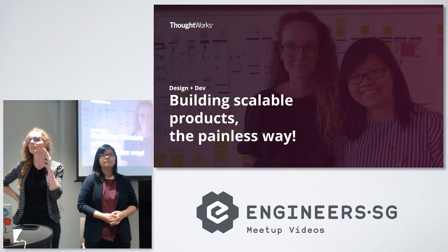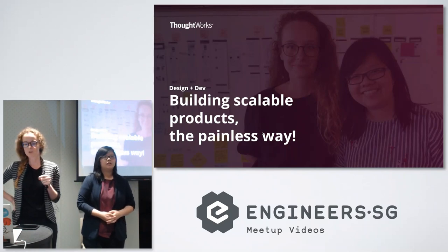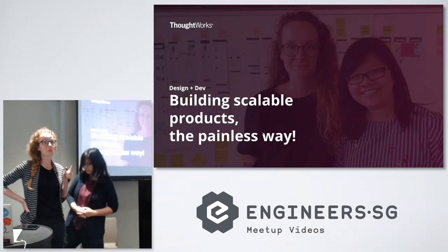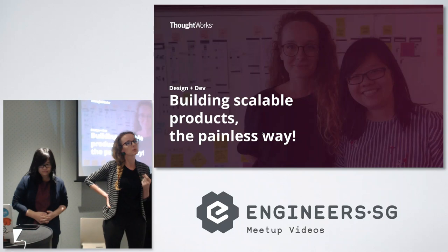Can we please ask the people in the kitchen to be considerate? Thank you. So thanks for coming in. I see that we've triggered the good word and that lots of people came, which is beautiful. What we want to talk about is how to build scalable products.